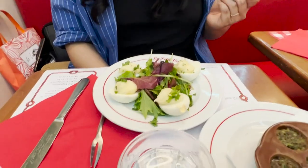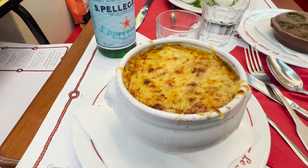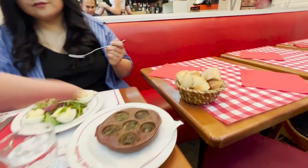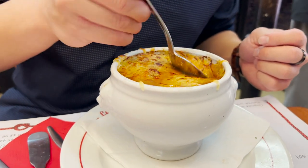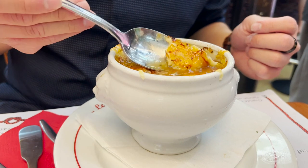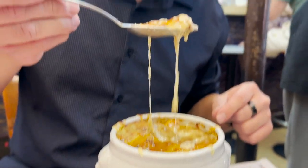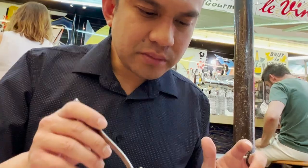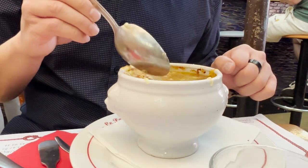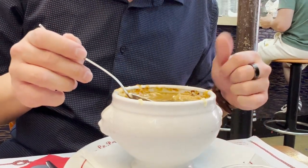So this is the eggs, and this is the snails, and this is the French onion soup with some bread. Let's do this. Look at that — the cheese is a little bit crunchy. First bite — really good, it's really rich. That's how I can describe it. I love the cheese and it's still hot. So far so good.